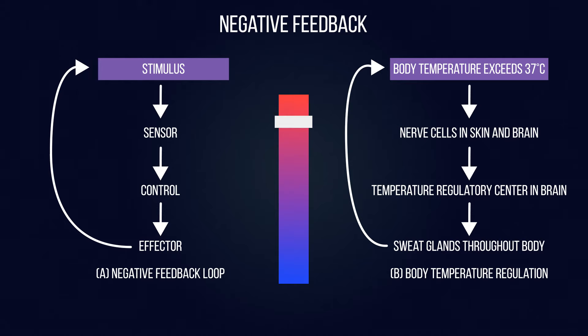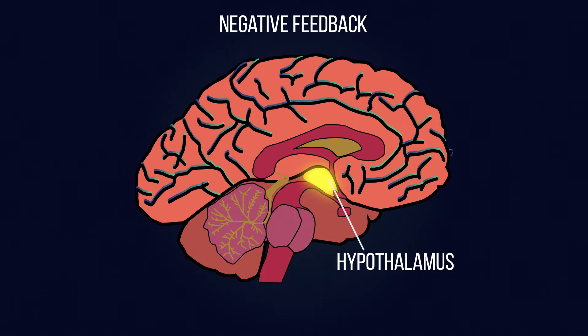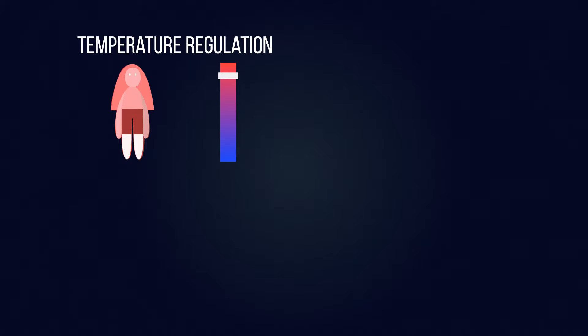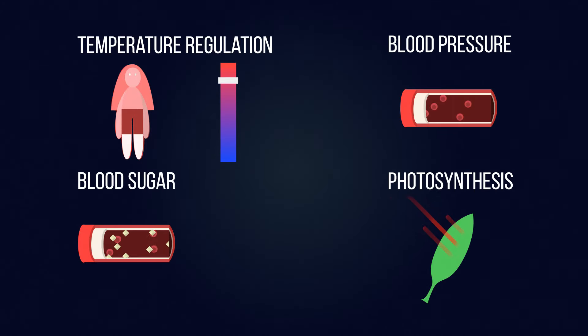It's called negative feedback because the stimulus — you being too hot — causes an opposite reaction by the body, so cooling you down. Negative feedback involves the hypothalamus, the part of the brain that is responsible for homeostasis, whether it's temperature regulation, blood pressure, or blood sugar.